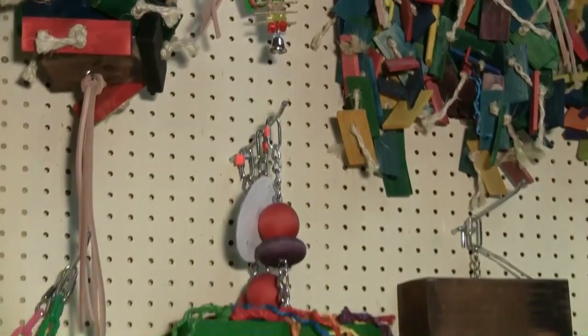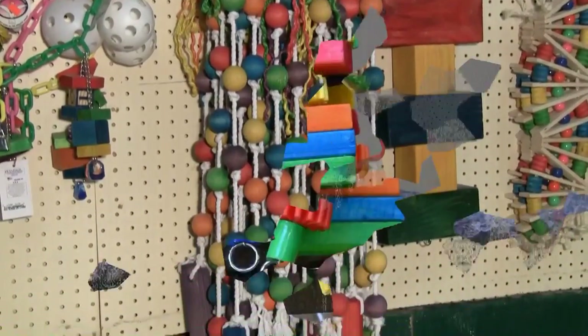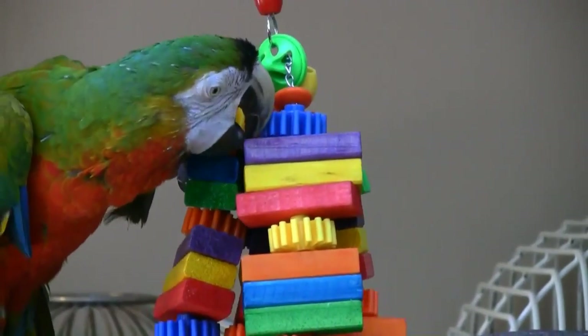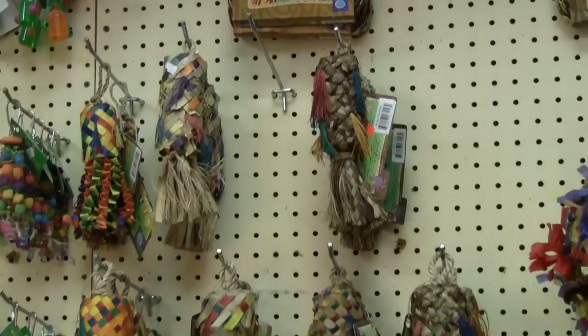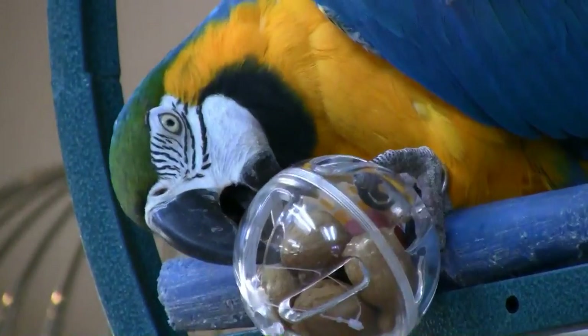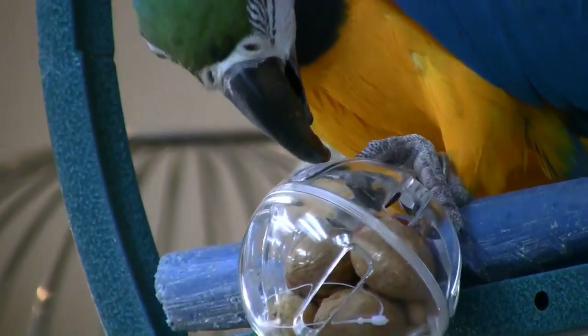Because parrots are so intelligent, they need toys to help them stay entertained. Cage World has a phenomenal selection of toys. We have whatever size toys you need to match the size of your parrot. There are standard toys as well as shredding toys and forage toys, where your feathered friend gets the added joy of finding treats inside.